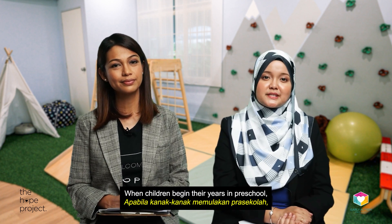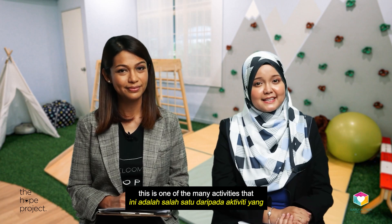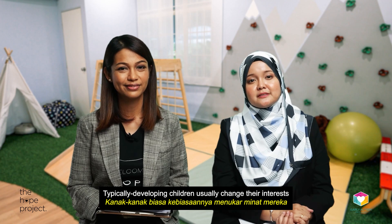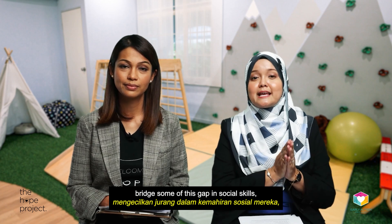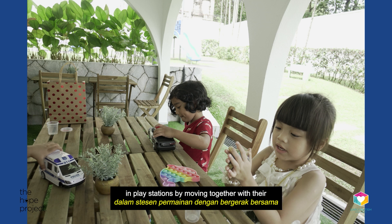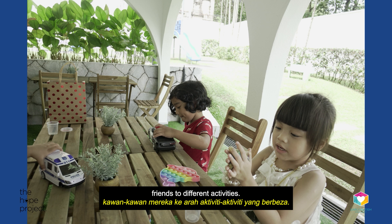Why is it beneficial for children to learn this skill? When children begin their years in preschool, this is one of the many activities that are usually scheduled at school. Typically developing children usually change their interests from one activity to another. To help children who have some delays bridge some of this gap in social skills, we recommend teaching them how to engage in Playstations by moving together with their friends to different activities.